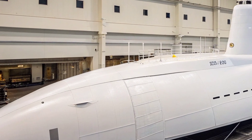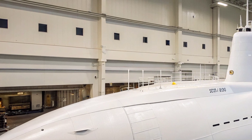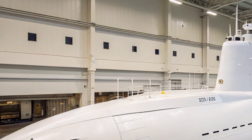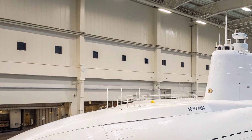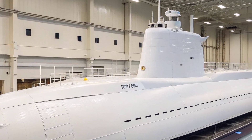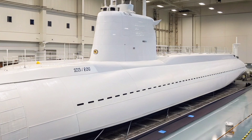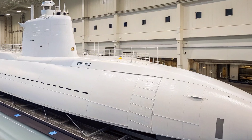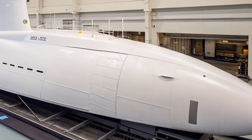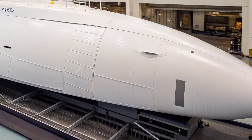USS Texas is powered by an S-9G nuclear reactor that provides virtually unlimited operational range and endurance. This nuclear propulsion allows the submarine to travel great distances without surfacing, granting it the ability to remain submerged for months while conducting long-duration missions. The independence from refueling enhances mission flexibility and reduces logistical constraints, allowing the vessel to deploy rapidly to any global theater.